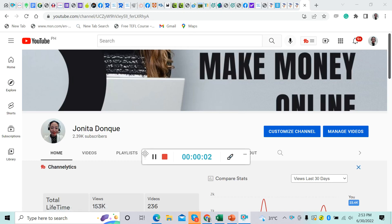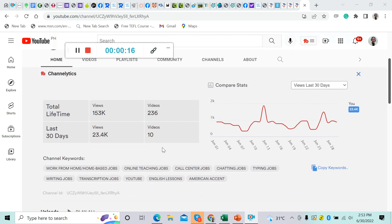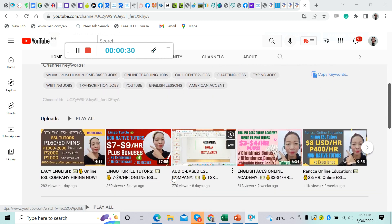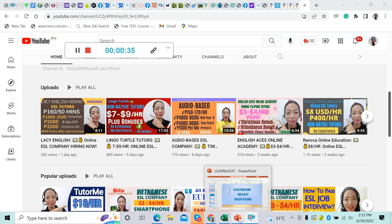Hi everyone, welcome back to my channel. It's me again, Janita. Thank you so much for tuning in. If you're new to this channel, please don't forget to subscribe and also hit the notification bell to get notified for our new upcoming videos. This channel is about making money online, home biz, job, or work from home. We upload videos for online teaching, call center or BPO jobs, chatting, typing, writing, and transcription jobs, as well as YouTube English lessons and American accent. In today's video, I'm going to share with you another ESL job.